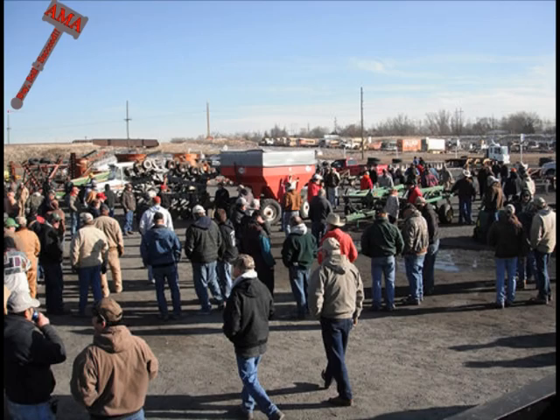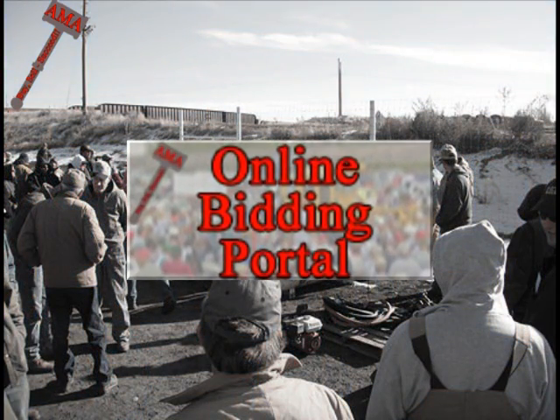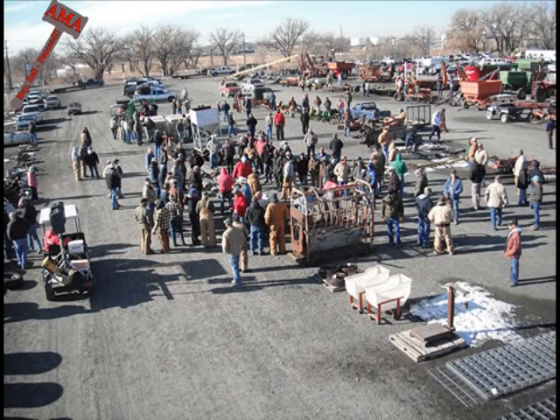Auctioneers Miller & Associates has always been committed to the highest level of customer service. With the launch of our online bidding platform, we are now better able to serve both buyer and seller. Online bidding is simply an added tool to the live auction method of marketing that AMA prides itself around.